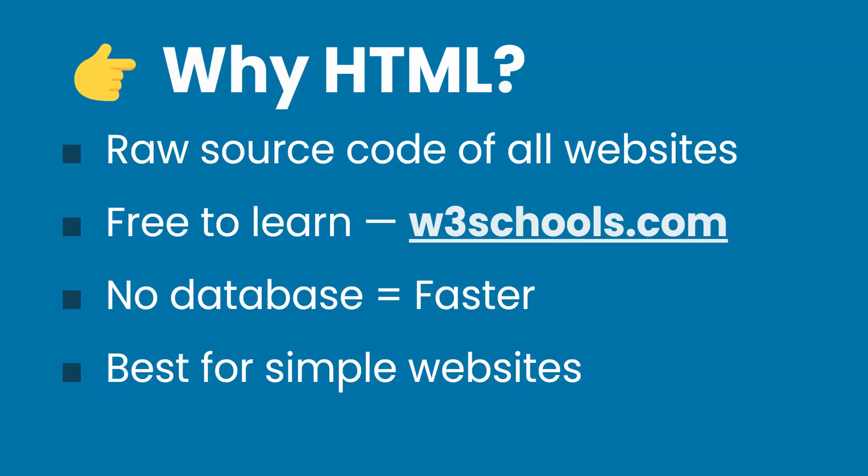My favorite site to learn HTML is w3schools.com — I'll throw a link to that in the description below. If you're kind of a tech geek or a computer person, this might interest you. I'd highly recommend you at least spend a day or two and look into HTML and how the basics work. There's no database with plain HTML — it's just HTML files that you upload to your web server. Because of that, it's a lot faster. This is the main advantage: there's almost no way to get faster websites than with plain HTML.